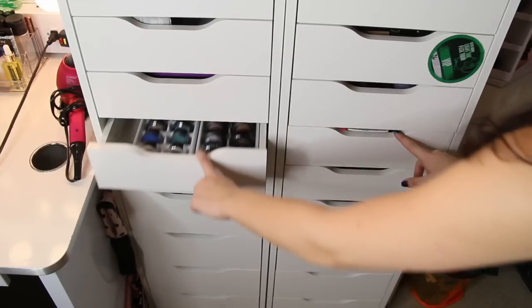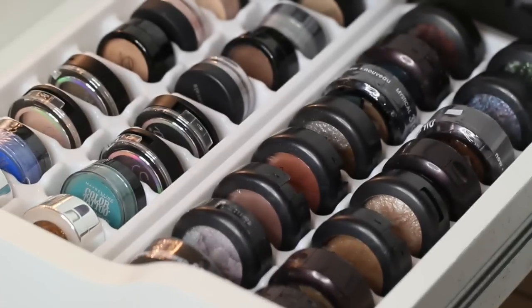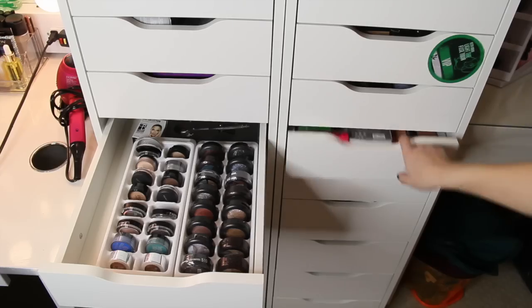It's so funny because I just picked up these ice cube holders, and they fit perfectly in the drawer. It's awesome because I can store some of my loose eyeshadows in them. So it's a really neat, different way to store some of your makeup for those of you looking for new ideas.